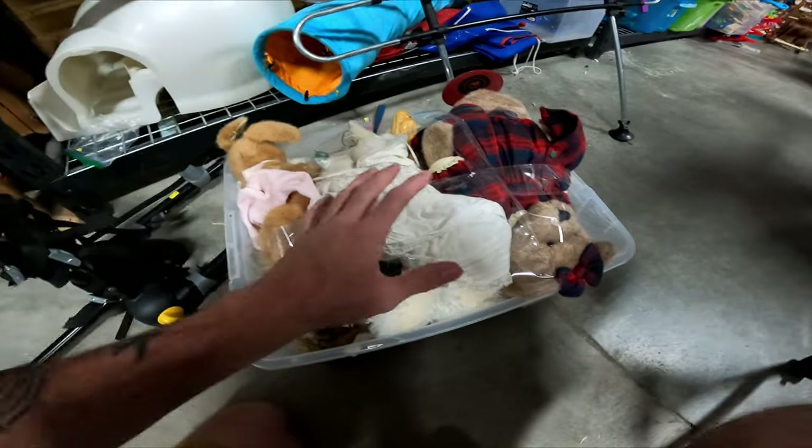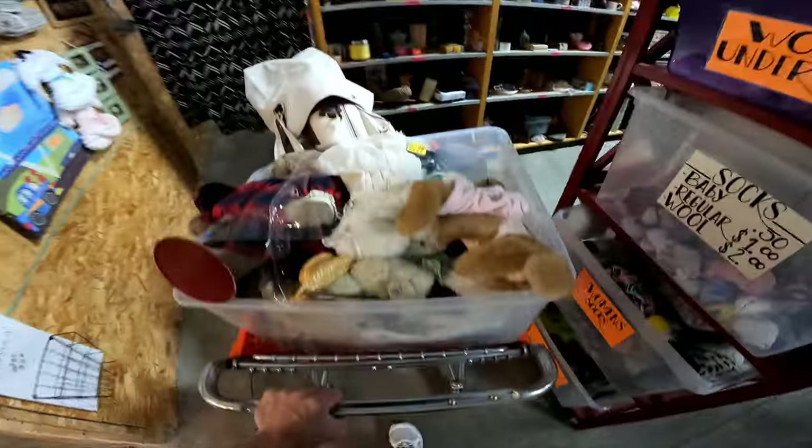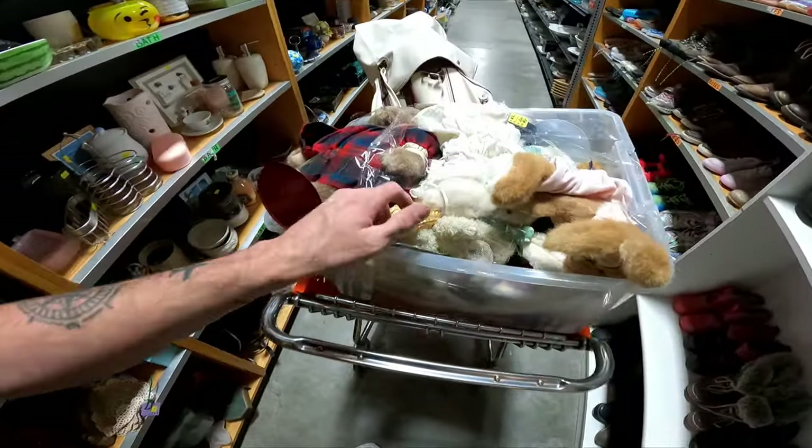In my very last video I picked up a bunch of Boyd's Bears for $53, and here's another bin full for only $20 with more bears than I got last time. There are bunnies and all sorts of stuff. $20 for probably more than 28 bears is definitely going to be worth it, and these are all going to be on Whatnot at some point.